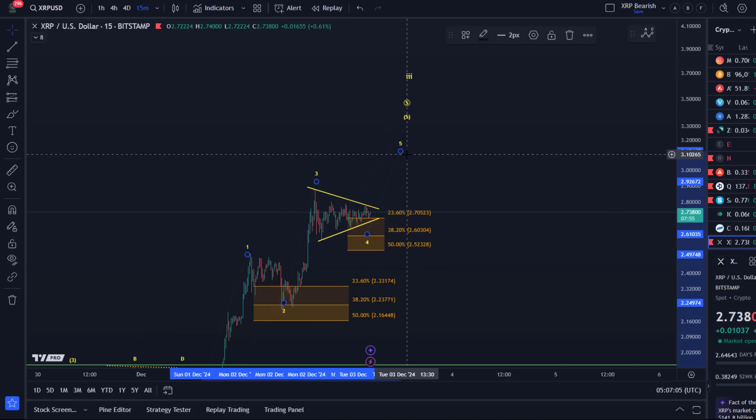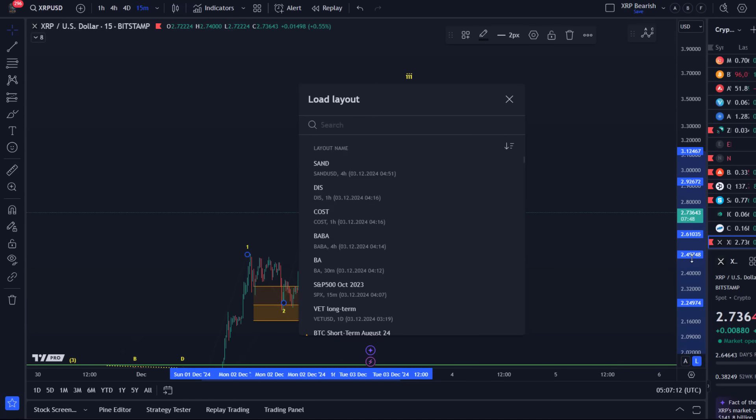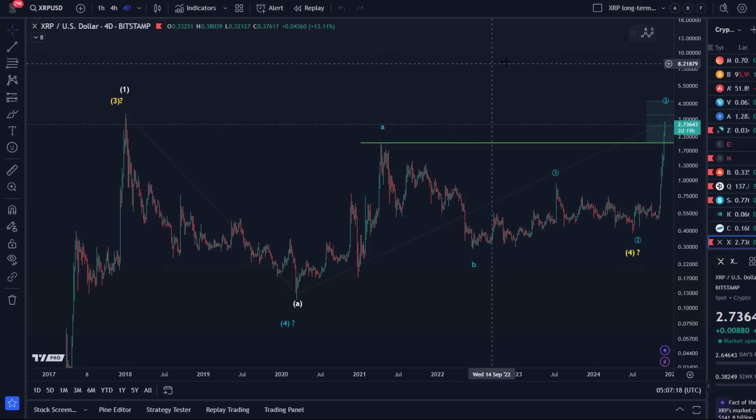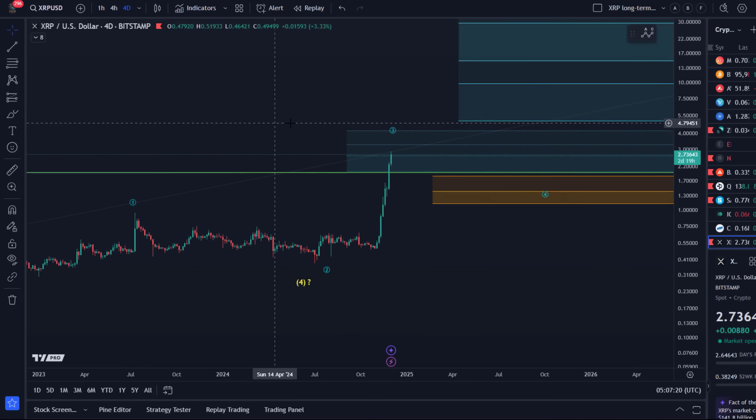Where could we go? I said we'd focus on the shorter time frame, but actually based on the overall larger time frame Fibonacci levels we can calculate the next target — or just take a look at the chart and ask: what is the next upside level to watch?